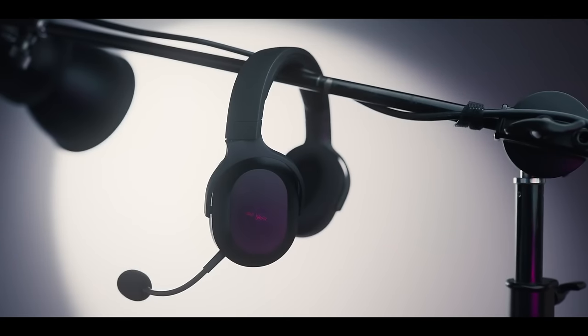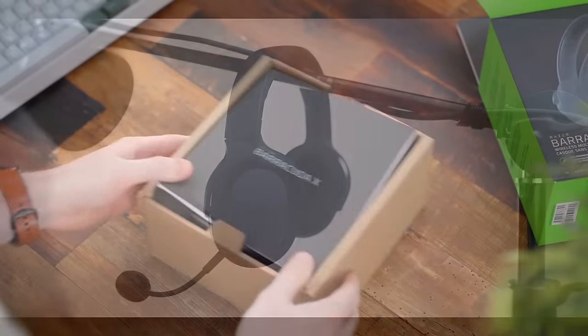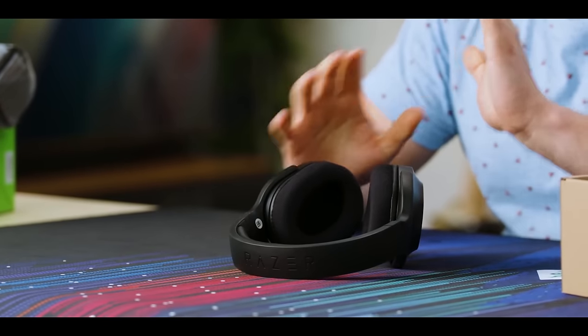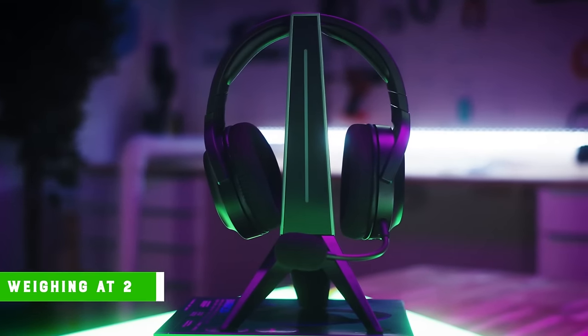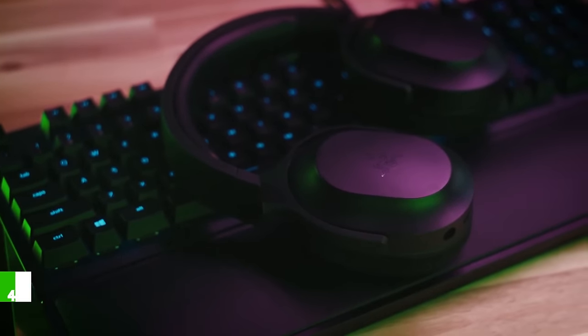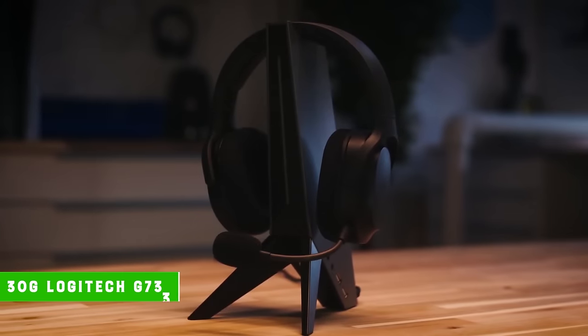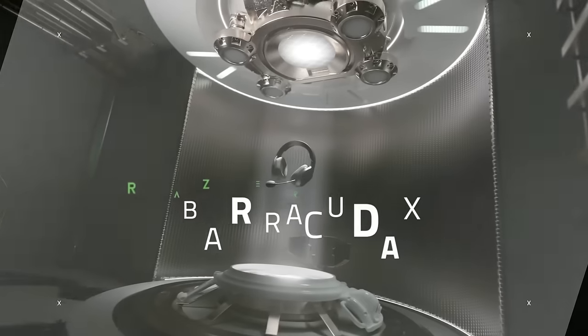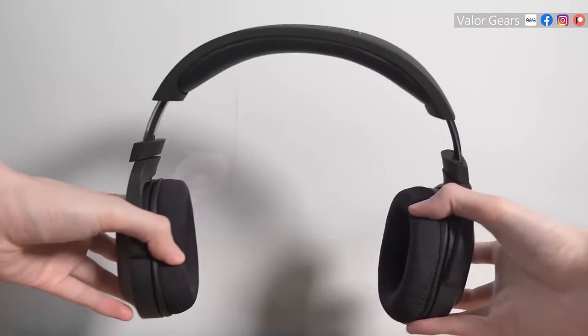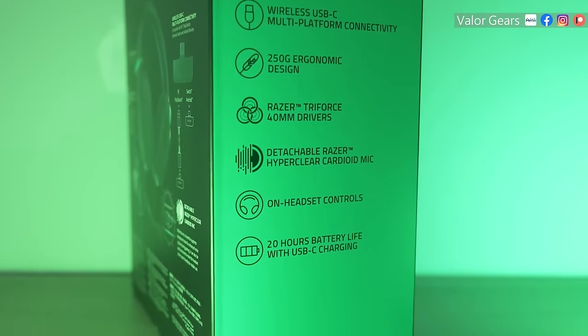The Barracuda X is one of Razer's latest releases. The company still sticks to its low-price, high-value mantra, and the Barracuda X emulates it. The Razer Barracuda X is super lightweight compared to most other gaming headsets, weighing at 250 grams — 40% lighter than the Corsair Virtuoso Wireless XT and 30 grams lighter than the Logitech G733, which is Logitech's lightest headphone. This makes the Barracuda X ideal for all-day use.